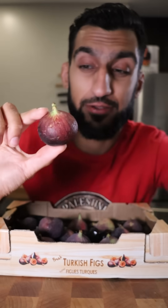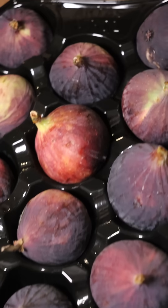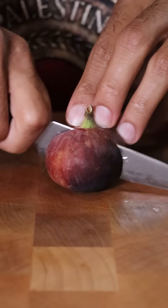This is my first time trying a fig. I don't know how I've lived my whole life without trying a fresh fig before. I got a whole box here and I believe they're Turkish figs, so let's slice this open.